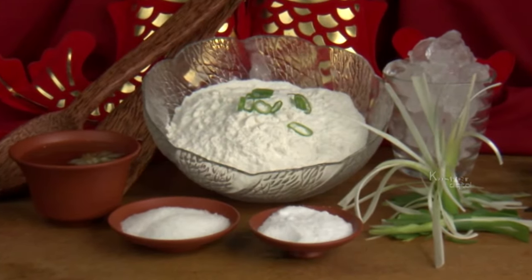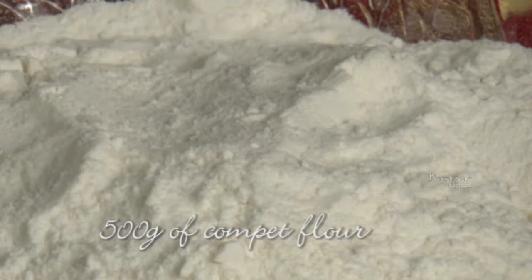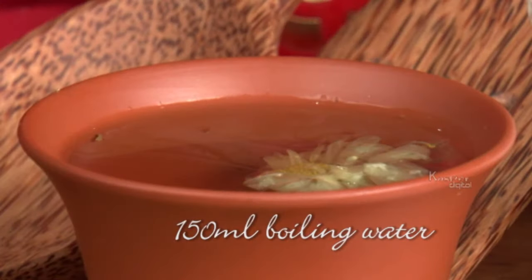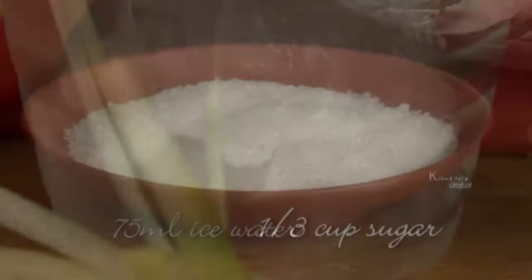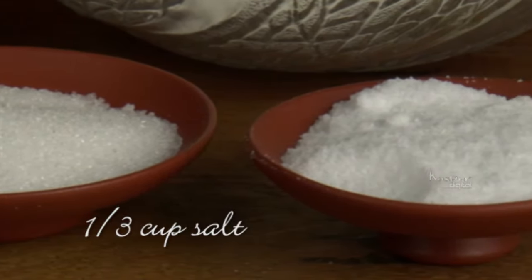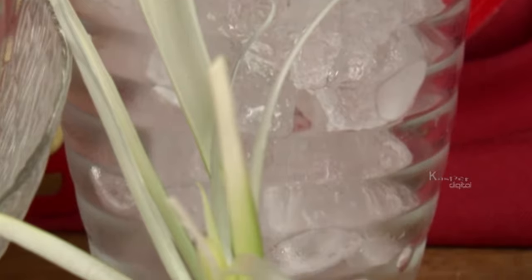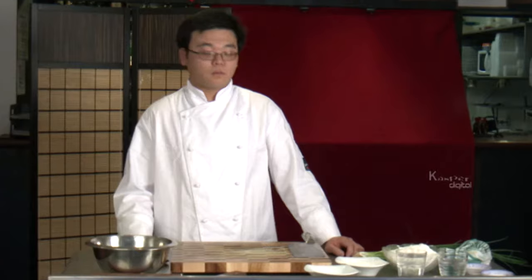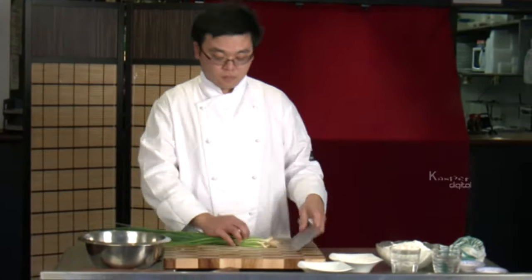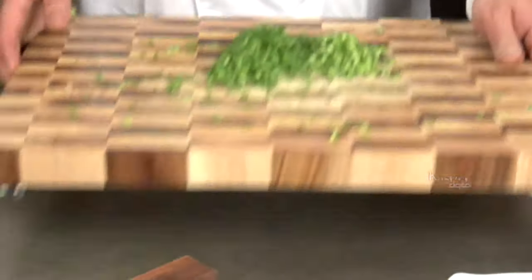To make these traditional shallot cakes, all you need are a few very basic ingredients. To make the dough you will need 500g of flour, 150ml of boiling water and 75ml of ice water. Apart from a few pinches of salt and sugar, the only other essential ingredients are spring onion. The first thing we need to do is prepare the shallots — finely slice your green onions right up to the leafy part and then put to one side for later.